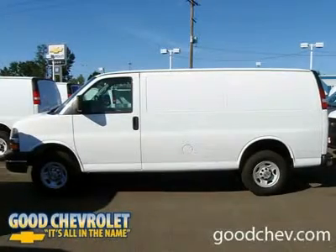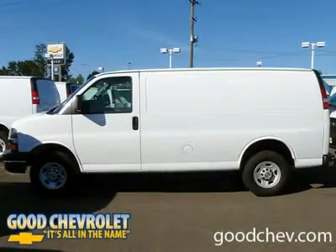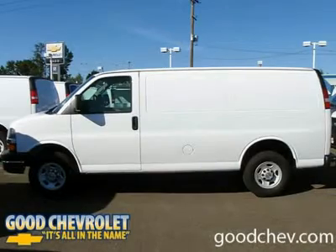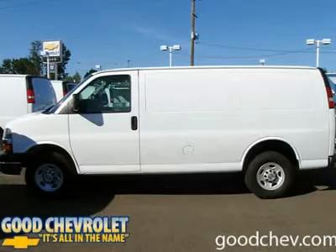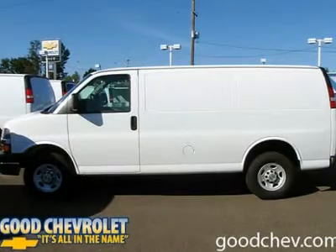Sale prices reflect all accruable rebates and are subject to changes without notice, in accordance with GM programs. Rebates are in lieu of interest rates. All vehicles subject to a documentary fee up to $150.